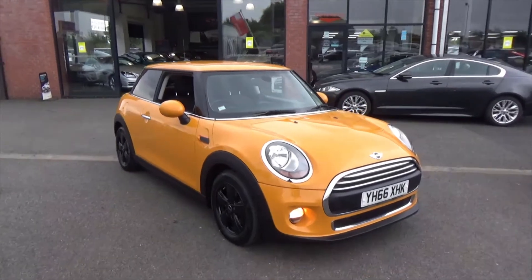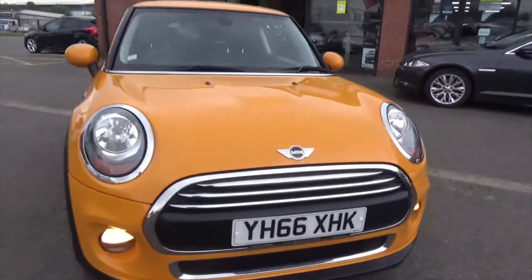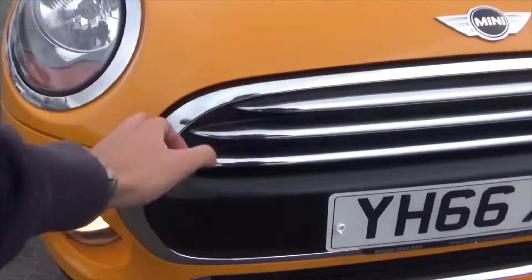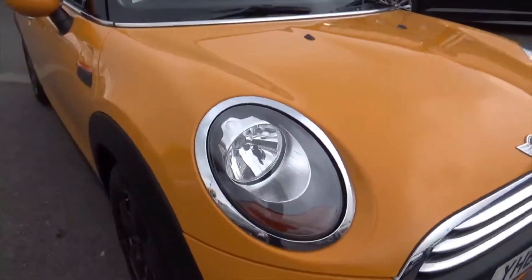It's finished in this stunning orange paintwork. Coming through to the front, you get the daytime running lights on this one as well. There's a lot of nice chrome detailing to the exterior — on the front bumper and on the headlight surrounds.